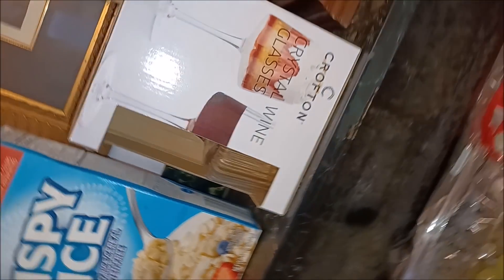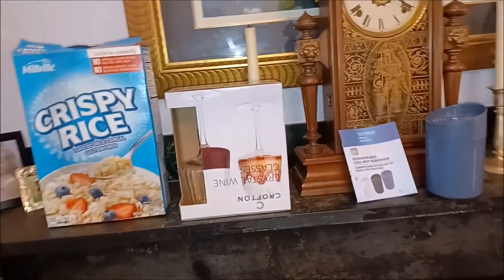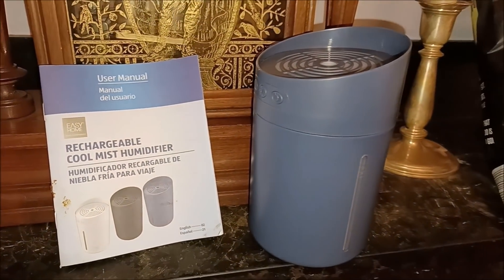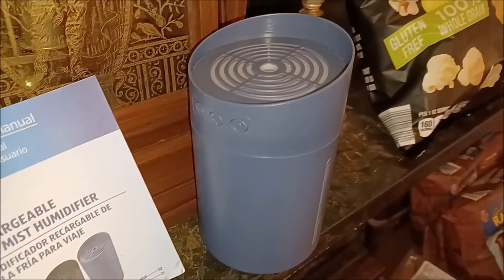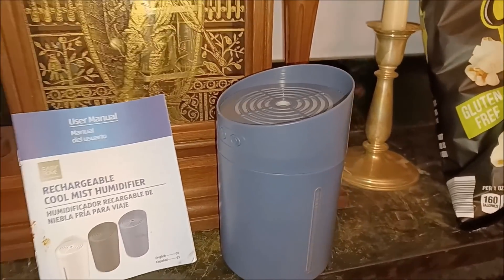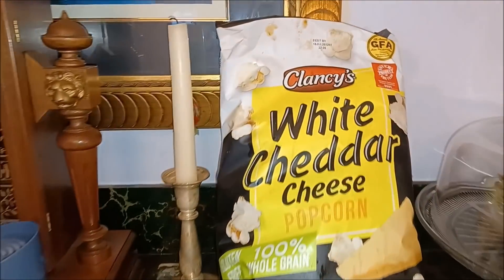One of them is broken and one is not. We've got the rechargeable cool mist humidifier — very nice, small. Perfect for in your pod at your office job — by pod I mean cubicle.